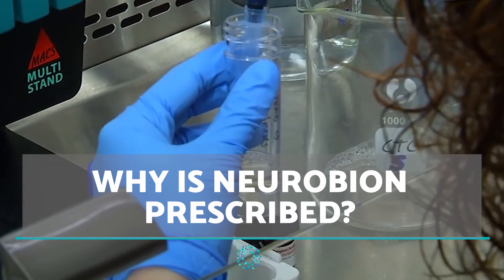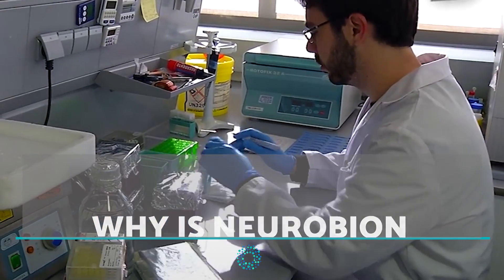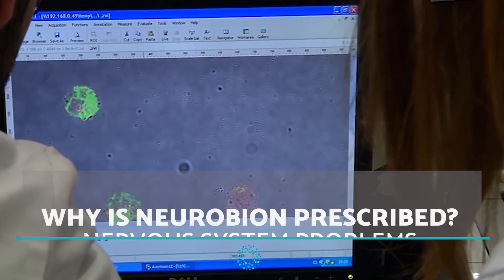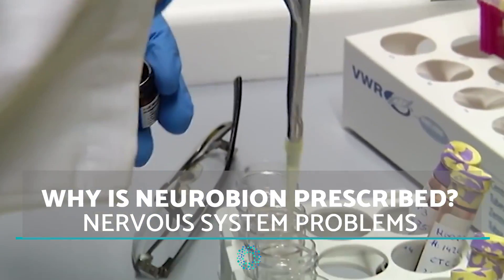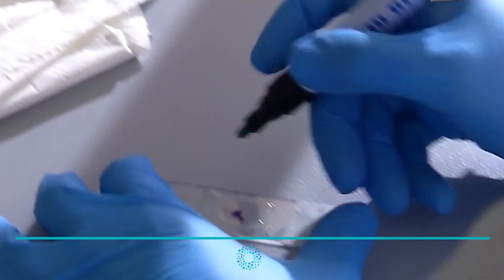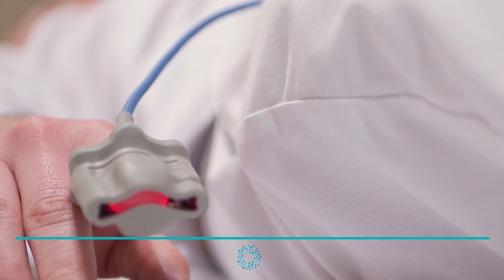There are many pathologies and conditions which may be helped by Neurobion injections. These include nervous system problems. Vitamin B complexes have a repairing effect on the nervous system. This is why it is common for specialists to prescribe Neurobion injections to treat nerve inflammation or improve nerve impulse transmission disorders.